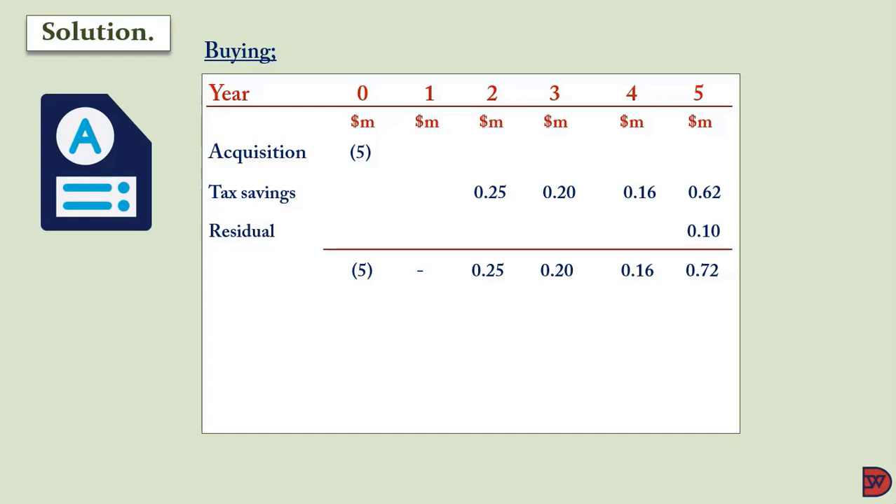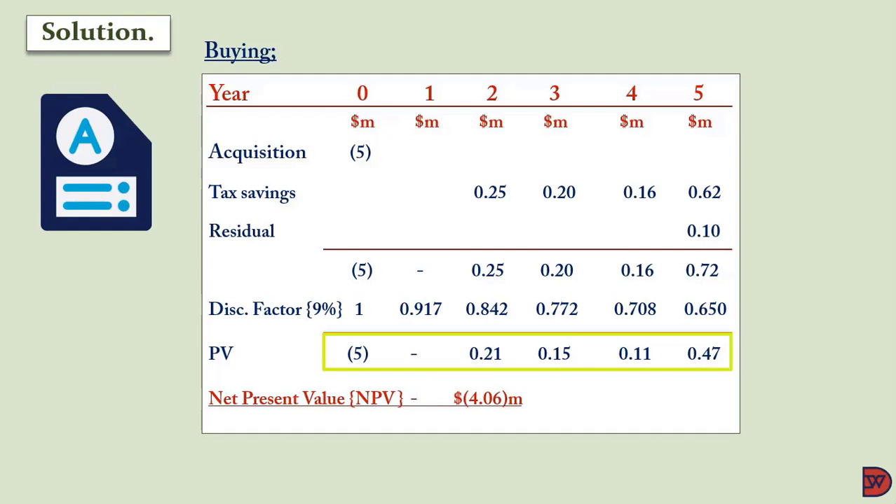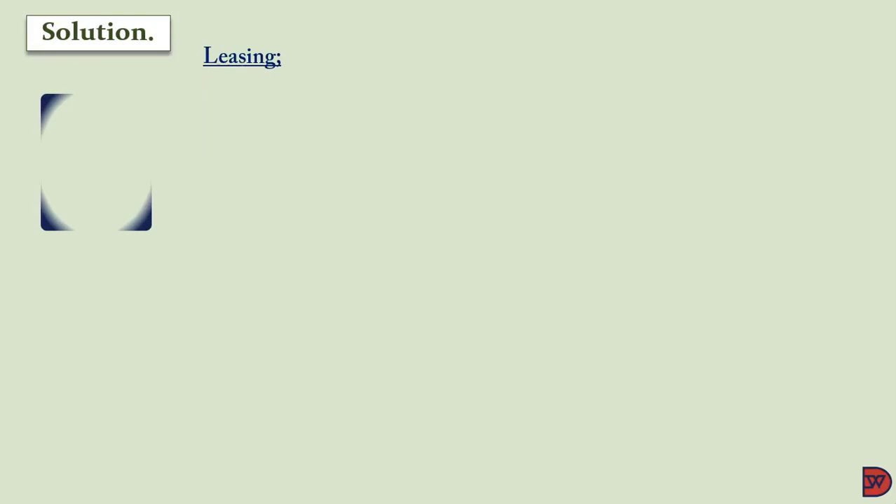The net cash flows are: Year 0 outflow of five million; Year 1 is zero; Year 2 is $250,000; Year 3 is $200,000; Year 4 is $160,000; Year 5 is $720,000. Discounting at 9%: Year 2 factor is 0.842, Year 3 is 0.772, Year 4 is 0.708, Year 5 is 0.650. Present values are: $210,000 in Year 2, $150,000 in Year 3, $110,000 in Year 4, $470,000 in Year 5. The net present value of buying the asset is a $4,060,000 outflow.